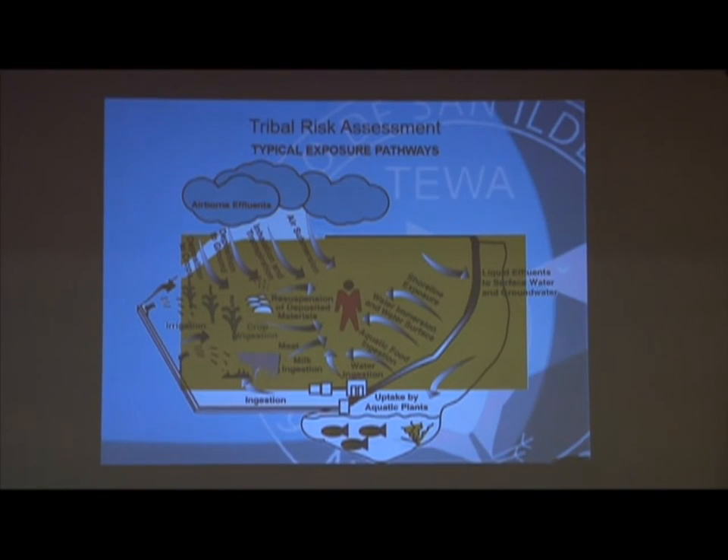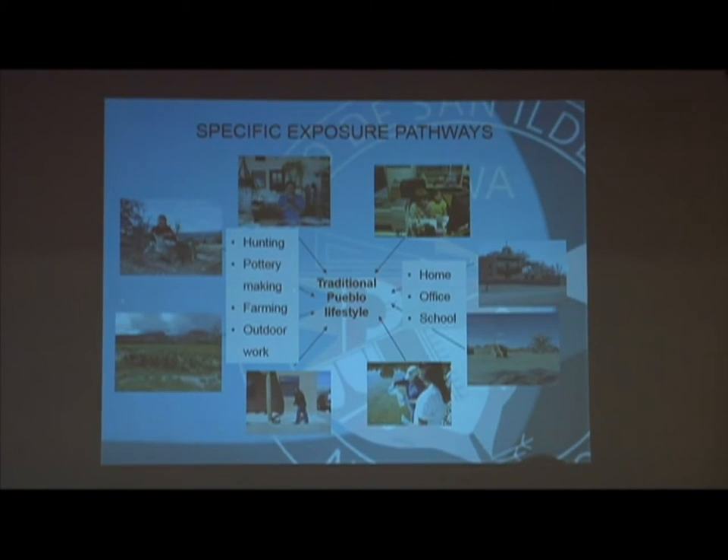Here's the basis of what we're looking at — a traditional risk assessment that you're all aware of. What we did is take that and develop it into a Pueblo-specific tribal risk assessment, which includes hunting, pottery making, farming, and outdoor activities. It also includes everyday work such as our people going out cutting wood, harvesting animals, and our traditional and cultural activities.